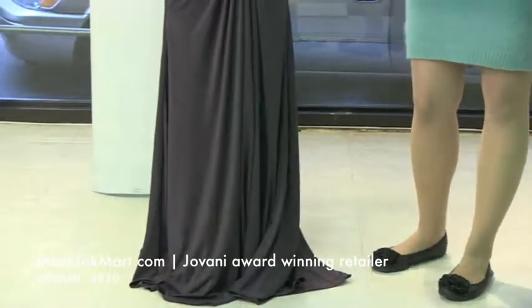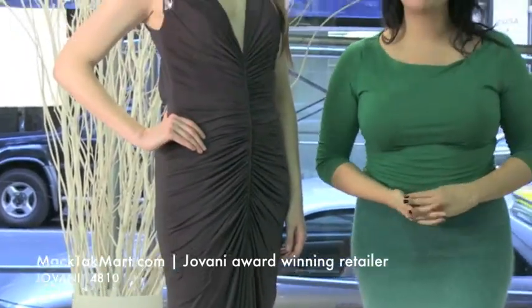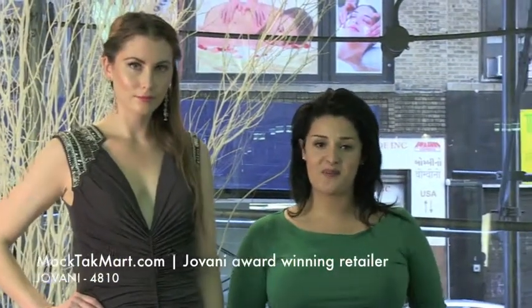This is the new collection of Giovanni Couture and the style number again is 4810. You can find it at www.mactecmart.com. Thank you.